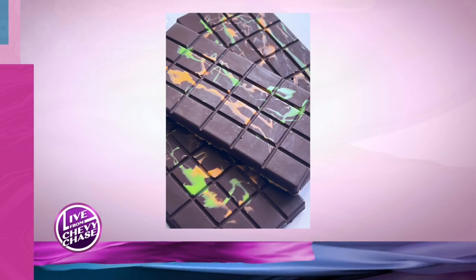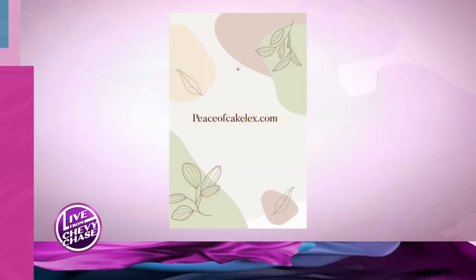So when I heard about the Dubai chocolate, I was like, I can do that. I've got to bring it to Lexington. Absolutely. So how long does it take you to make this? Is it time consuming? It is, but I make a lot of it.